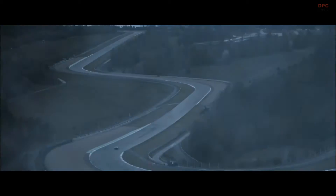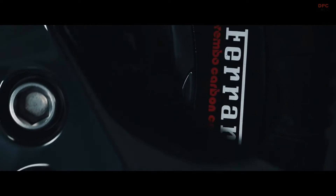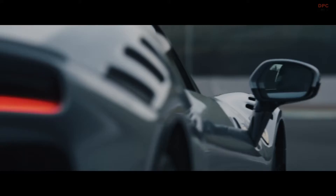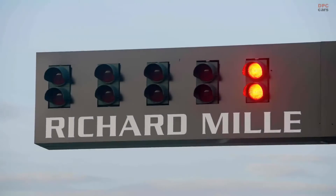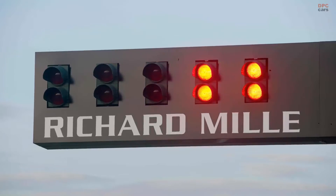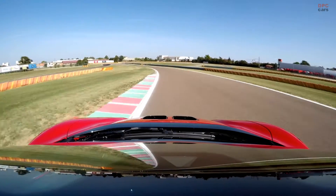The twin turbo V8 engine, a masterpiece of modern engineering, has undergone significant modifications. Ferrari's engineers have polished the inlet and exhaust ports to optimize airflow, a crucial factor in enhancing engine efficiency and power output. Additionally, new pistons have been introduced, designed to withstand higher pressures and temperatures, thereby contributing to the engine's increased robustness and performance.